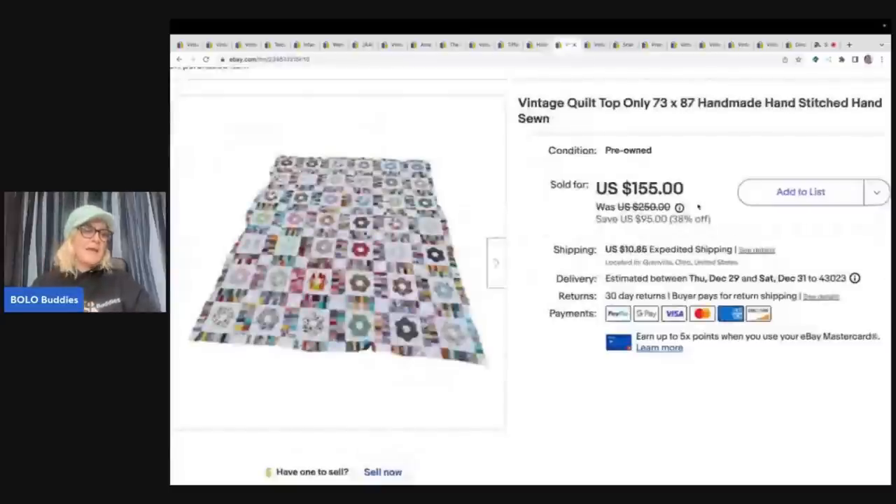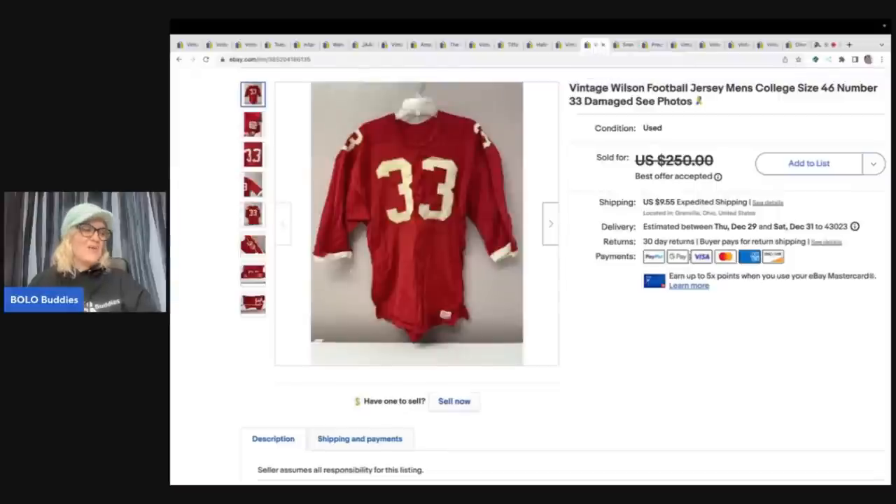This came from an estate sale clean-out. It's just the quilt top only and I took a best offer of $90; the buyer was all in for $100.85. This item was thrown into my purchase, so I consider it practically free.